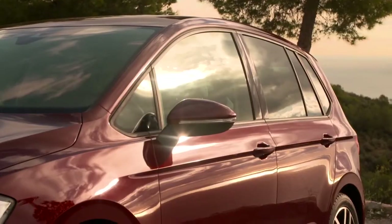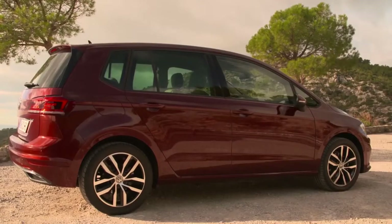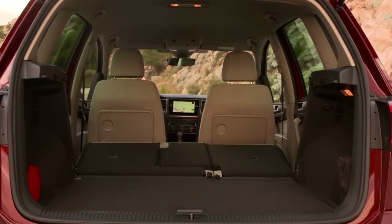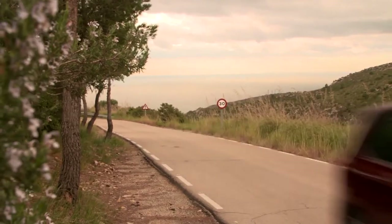Compared to other Golf versions, the Sports Van has a 5 cm longer wheelbase and 590 liters of luggage space. With folded seats, a 1520 liter capacity is possible. The update makes the Golf Sports Van a contemporary all-rounder.